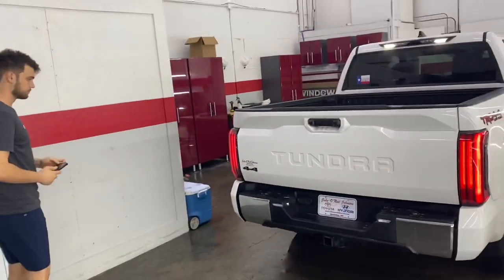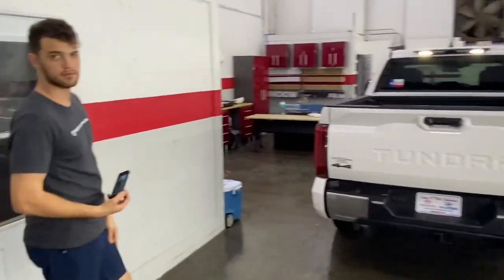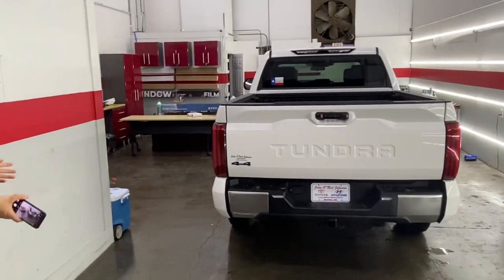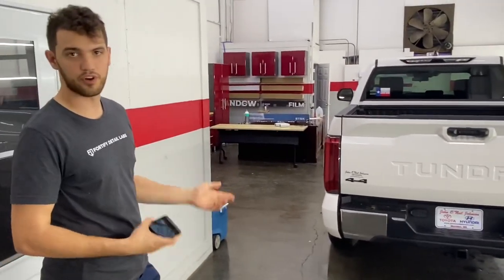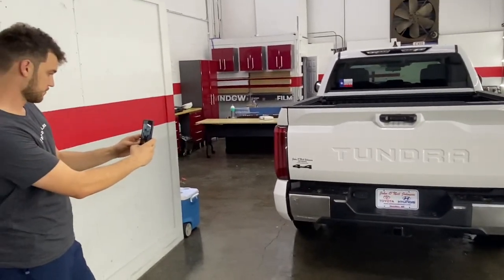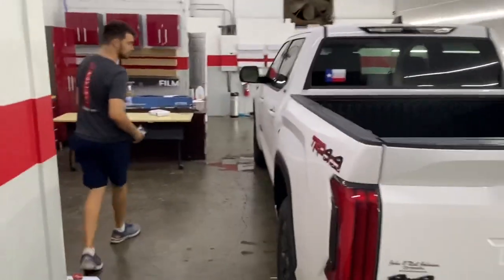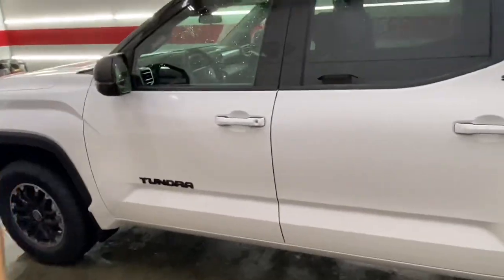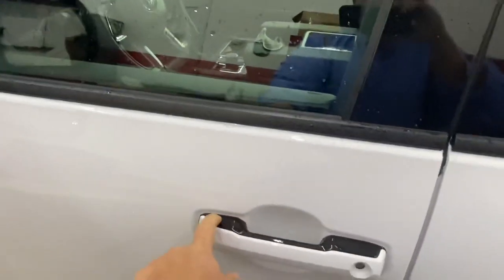What do you think about the chrome on the back bumper — should we wrap it black? I haven't seen the icon on the chrome on the truck, but that may be steel, not chrome. But if we're getting rid of chrome on the front, we should do it on the back too. I think it makes sense. Your badges are already black, and even the tops of the door handles are gloss black, which looks really nice.